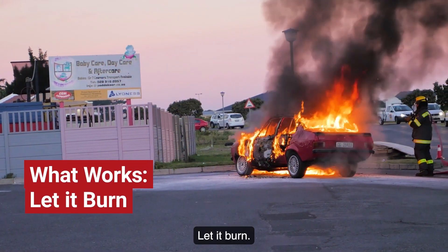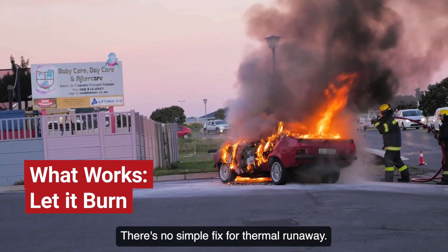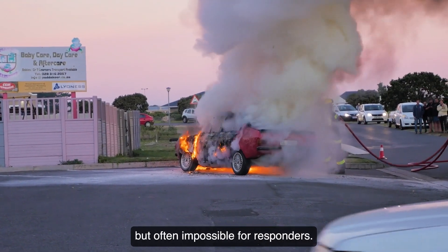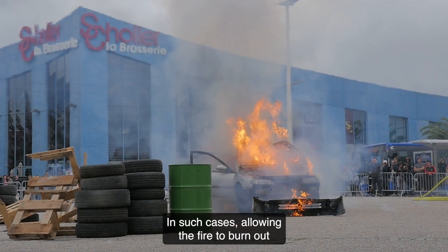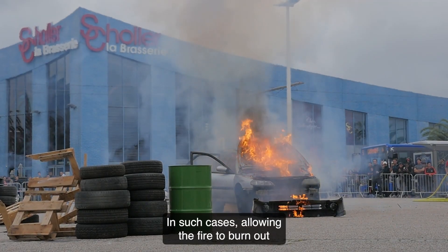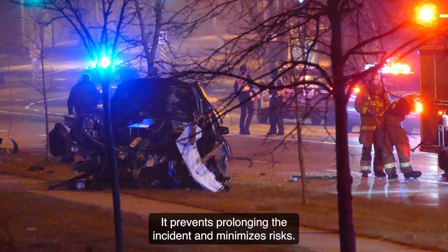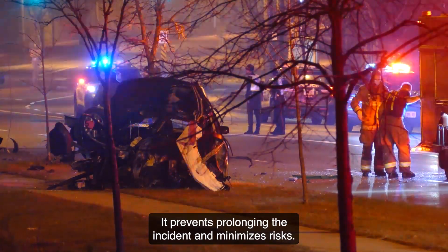What works? Let it burn. There's no simple fix for thermal runaway. Directly cooling cells is effective but often impossible for responders. In such cases, allowing the fire to burn out while containing it is the safest approach. Though not ideal, it prevents prolonging the incident and minimizes risks.